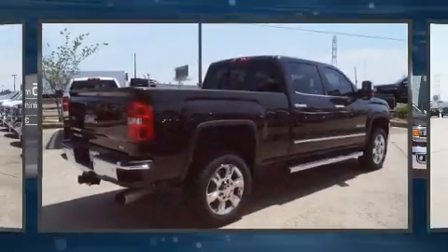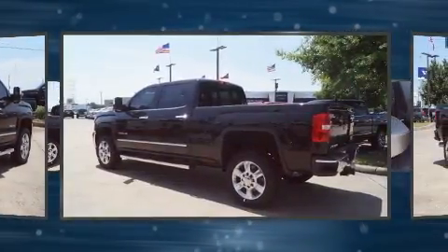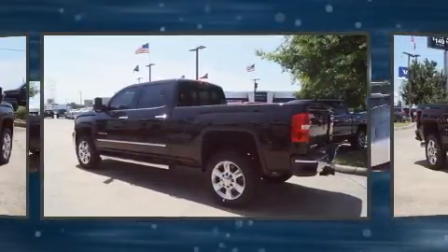Experience driving perfection in the 2018 GMC Sierra 2500 HD. This four-door, five-passenger truck will allow you to take command of the road with confidence.